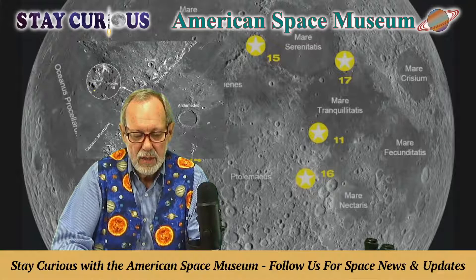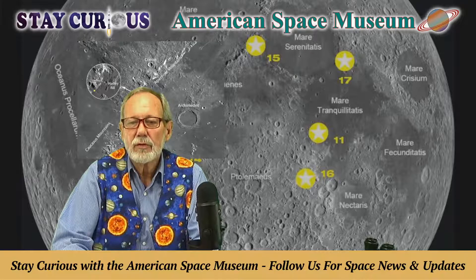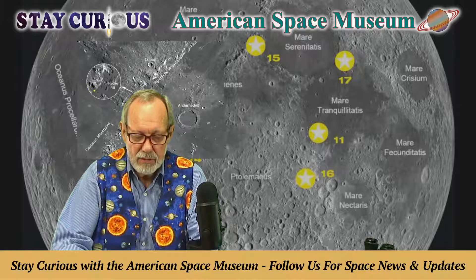We love everybody watching us today on Stay Curious. We've got the UCF brothers Tom and Mark, thank you for watching. Larry Pusker, hey Larry in Michigan. Christopher Mick, thank you for watching in Wisconsin.